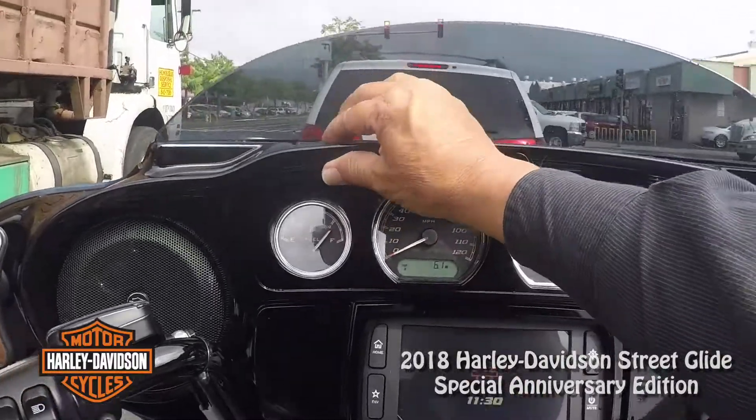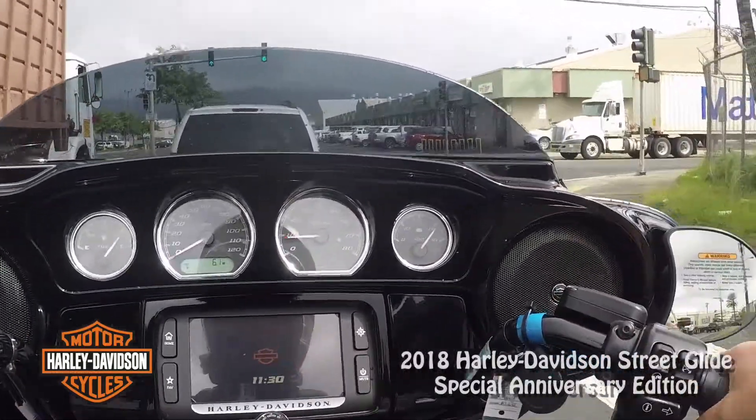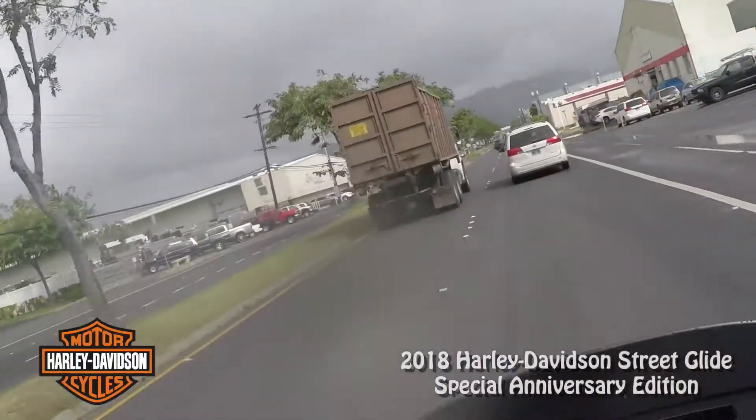This has the fairing vents — see that? It opens and closes. Oddly enough, I leave it closed. I rarely open it, except a couple of times on the mainland when it was very hot.